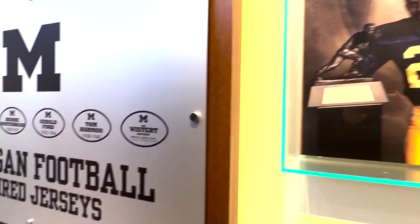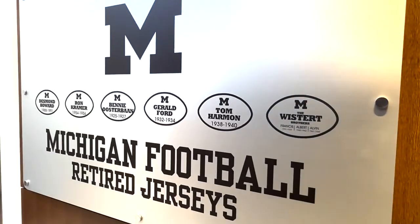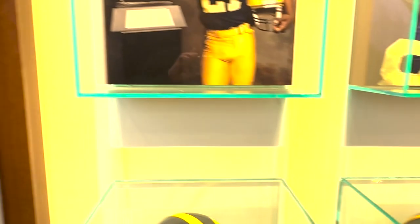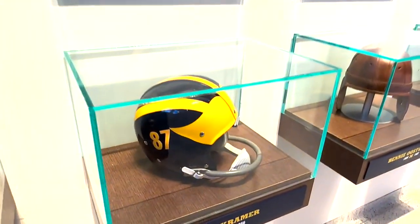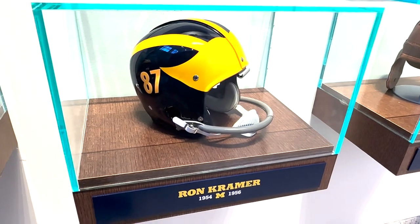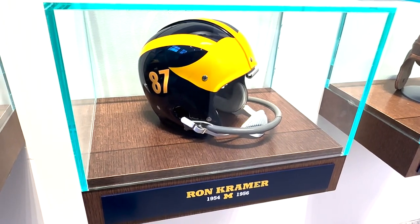Hope you guys enjoyed that. This is just a little quick tour of sort of the museum inside Michigan's football facility. We'll have much more on the Ohio State-Michigan game coming up this week, so make sure you stay at youtube.com/BuckeyeHuddle.